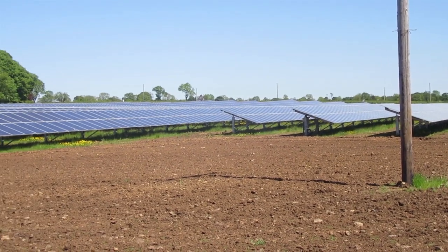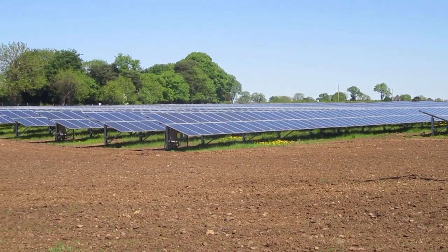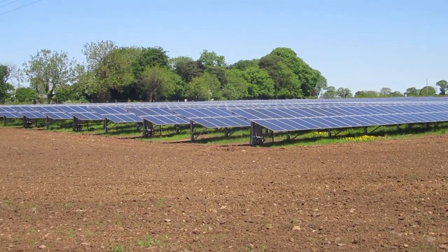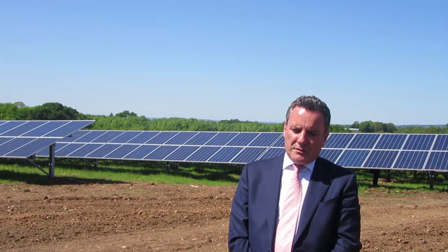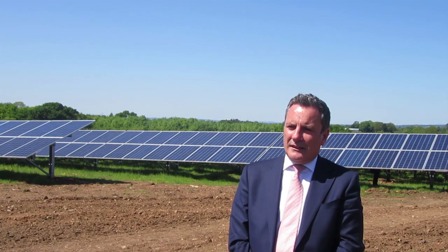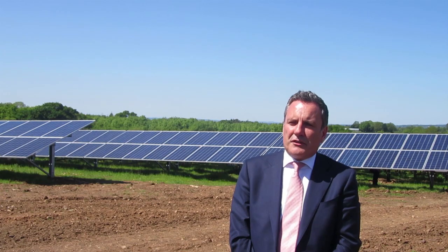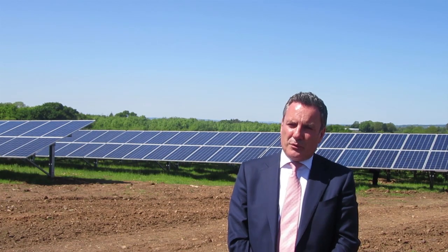So you don't have to worry about crops failing, you don't have to worry about flooding. It's a guaranteed payment year on year. A lot of the farmers, rather than setting all of their land over to solar, take a section of their land and set it across to solar. So it's another form of diversification for the farmer.